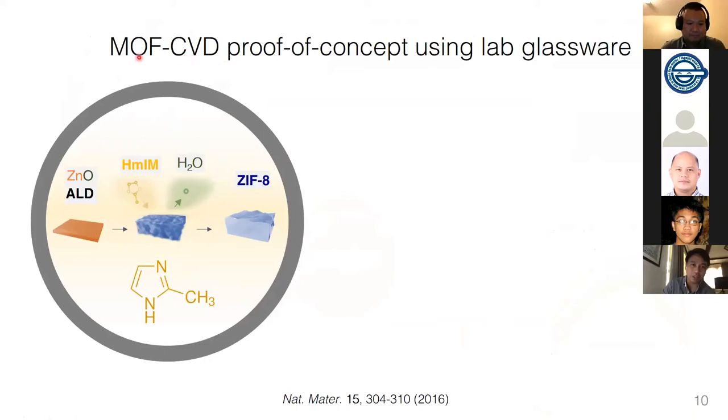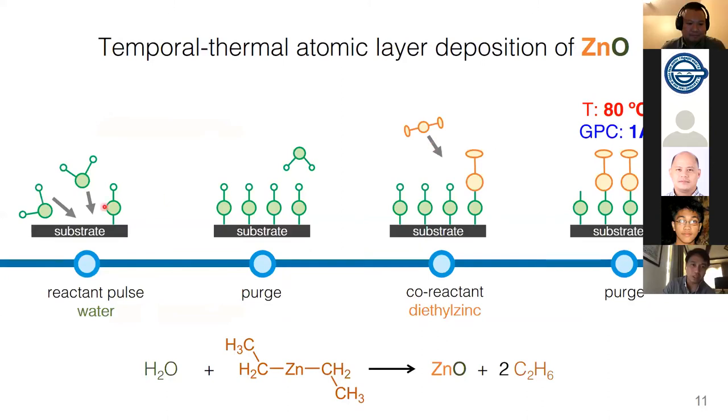In 2016, right about when I started my PhD, we pioneered what we call MOF-CVD — the chemical vapor deposition of metal organic frameworks. It is basically a two-step process: first, we deposit a zinc oxide layer by atomic layer deposition, followed by vapor exposure to the linker, and it self-assembles into a MOF. So from a dense metal oxide, it expands into a MOF — I describe it like a soufflé in the oven, magically expanding in the vapor phase. Atomic layer deposition uses sequential self-terminating reactions of precursors, giving us very precise control over thickness by alternating inorganic and metal-organic precursors, all in the absence of solvents.